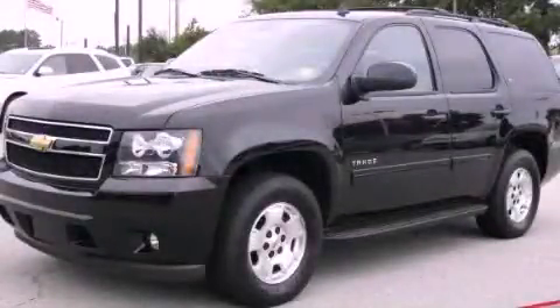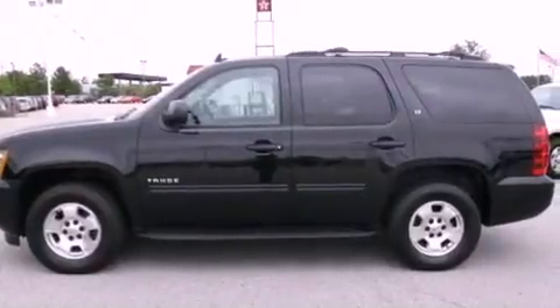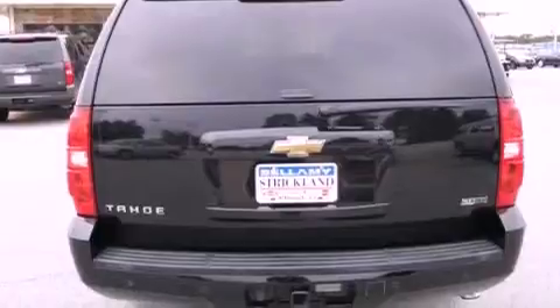This is a 2010 Chevrolet Tahoe. A big SUV for big fun. It has a 5.3 liter 8-cylinder engine and a 6-speed automatic transmission.